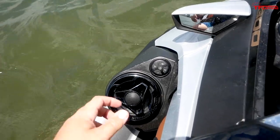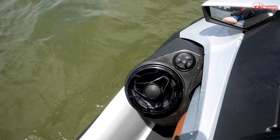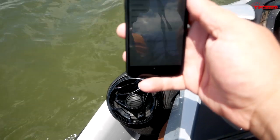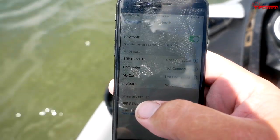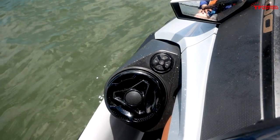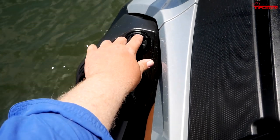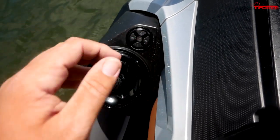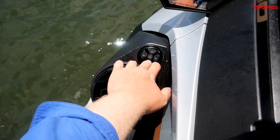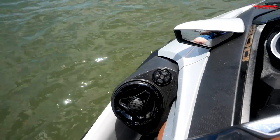We have the Bluetooth audio system standard on this model. Let's turn it on and show you just how loud this system is — it's pretty impressive. I'll connect using my phone; on my iPhone you can see it's called BRP Remote. Hook up to BRP Remote, get the tunes cranking. The volume and bass on this system is seriously impressive, and because the speakers are both pointed directly at you, when you're out there ripping at speed you can still hear the music clear as day.